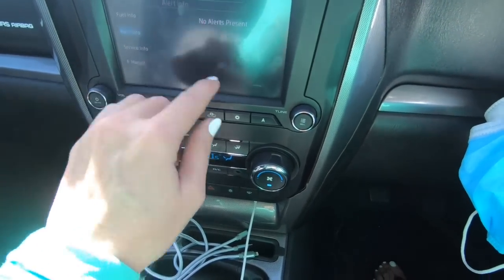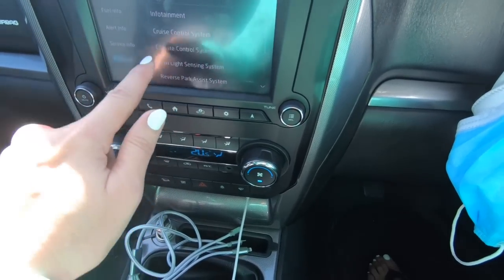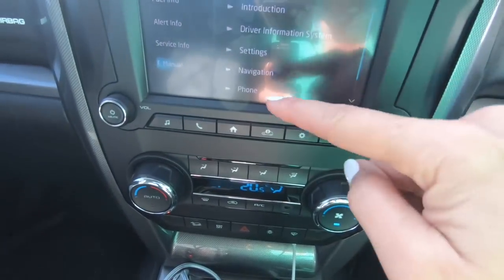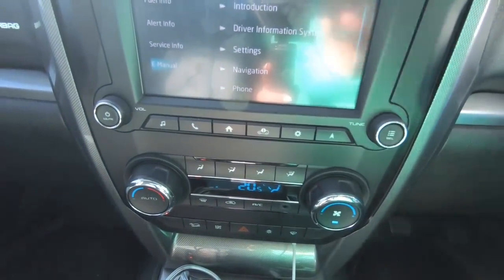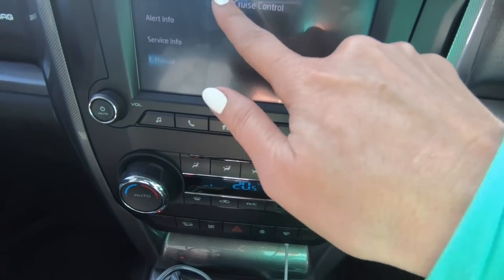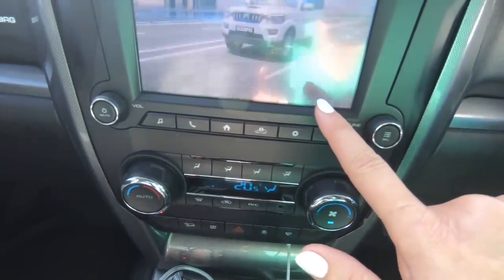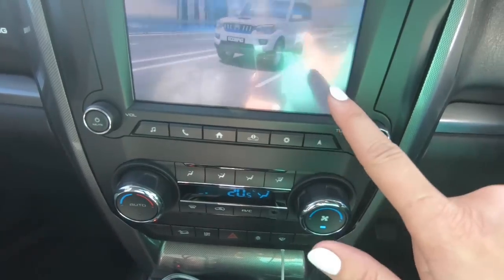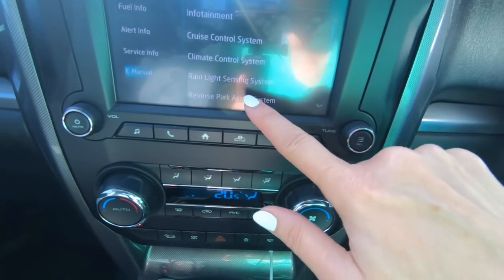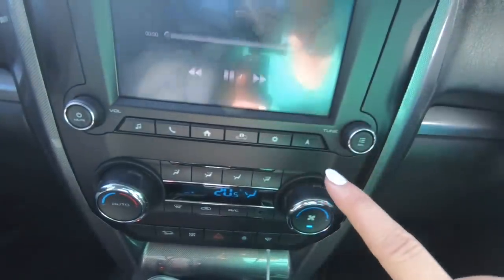This gives you your alerts — no services due at the moment. This is your e-manual, which is really really helpful. You've got your infotainment settings, and then cruise control — it tells you how to do everything. The cruise control feature gives an effortless driving experience by maintaining speed. It tells you everything, it's so clever.